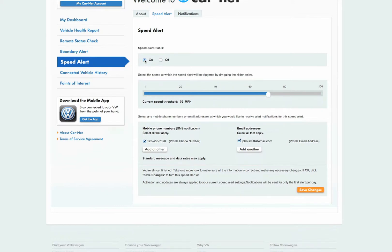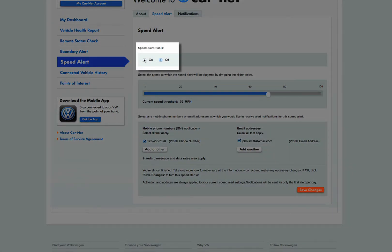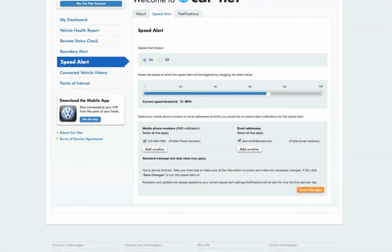From the main speed alert page, turn the current speed alert on or off. You can also select the speed at which the alert will be triggered by dragging the pointer to the left or the right. Let's set the speed alert to notify us when the vehicle goes over 70 miles per hour. You can also manage your notifications from this page.